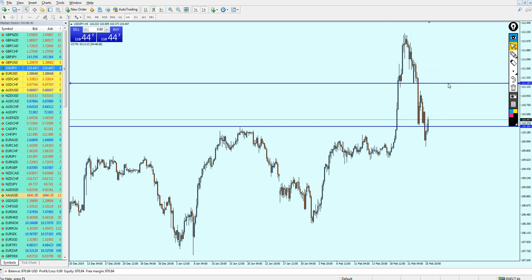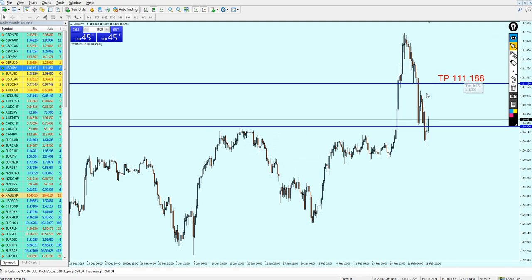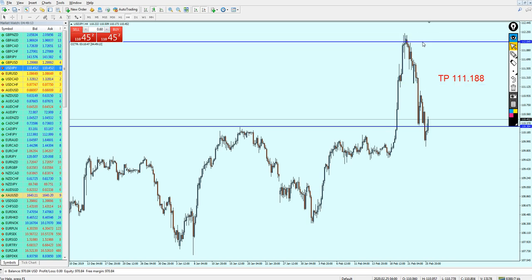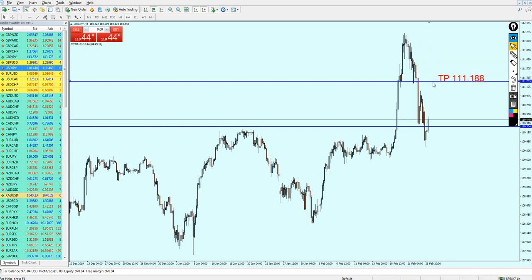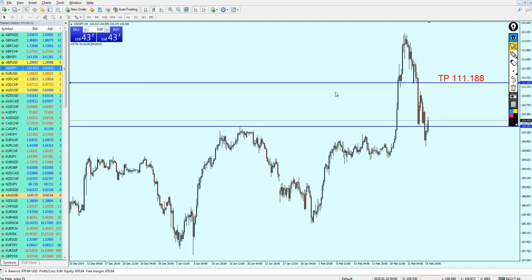I believe the USDJPY is going to continue its bullish momentum. Just to be safe — since the market is moving really fast — I'm changing the take profit level. We can look for almost 90 pips of profit. The take profit level for the USDJPY will be changed to 111.188. The previous take profit was right at the resistance, but the pair is moving way much faster than I thought. Just be safe, friends — the USDJPY might reach this take profit level and then start reversing with another bearish move.